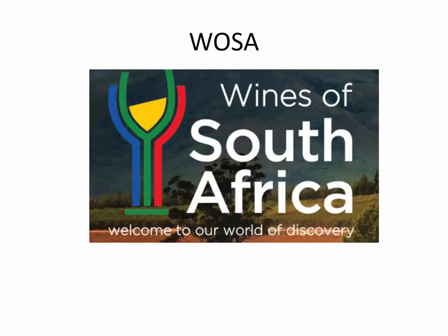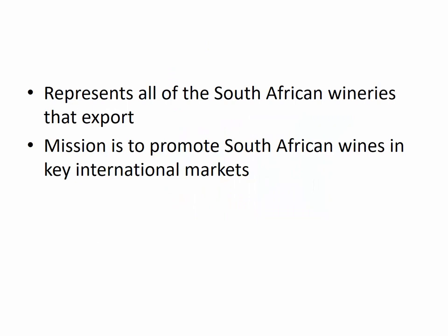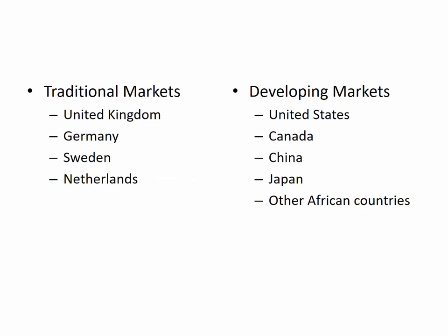I'm very excited that for this program we will be working with Wines of South Africa — you can see their logo there in the colors of the South African flag. Wines of South Africa is a trade association that represents all of the South African wineries that export their product outside of South Africa, and their mission is to promote South African wines in key international markets. Their major established markets are the United Kingdom, Germany, Sweden, and the Netherlands — early colonization in South Africa was first by the Dutch, then by the British, which explains those markets. But they have a number of developing markets where they're really trying to build business for South African wine, and the United States is one of those. They do have an office in New York City in addition to their headquarters in South Africa.